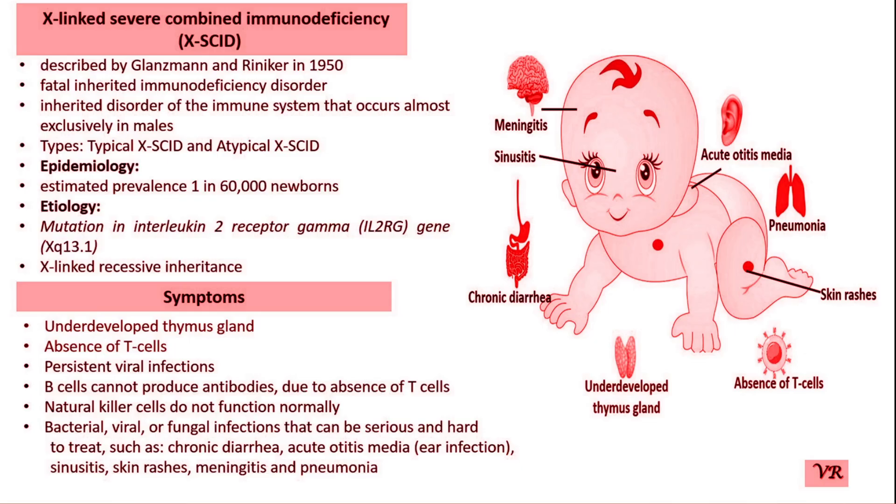This condition, now known as X-linked agammaglobulinemia, was the first described form of primary immunodeficiency. However, the specific condition now known as SCID was first more clearly defined in the 1950s and 1960s through the work of various immunologists, including Dr. Robert Akut, who in 1959 reported cases of infants with a complete lack of immune system.